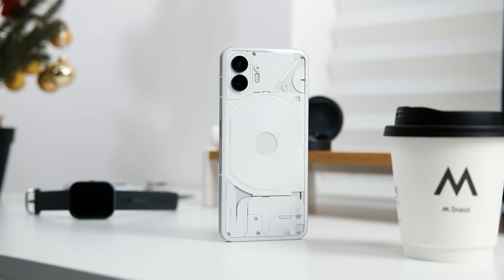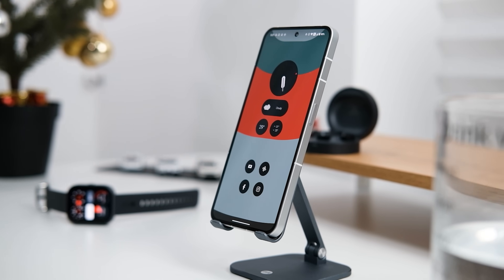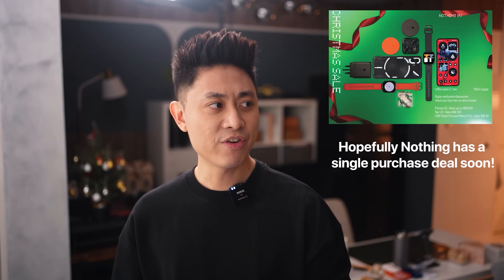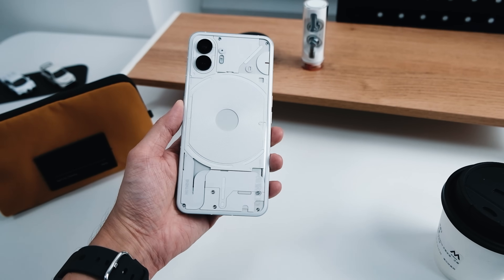That pretty much sums up my long-term review of the Nothing Phone 2. This phone still holds up very well today, both because of its unique transparent design and its constantly updated software that delivers a user-friendly experience. If you haven't got one yet, Nothing Malaysia currently has a Christmas promotion with 400 to 500 ringgit off — details are in the description below. Feel free to comment with questions or suggestions. Thanks for watching, drop a like, subscribe to the channel, and I'll see you in the next one. Take care, stay safe, and a very advanced Merry Christmas!